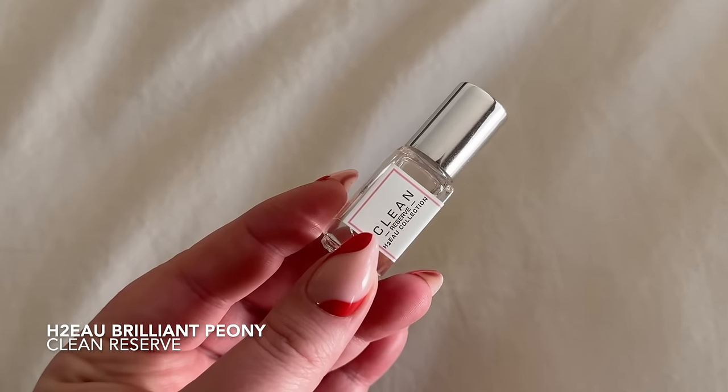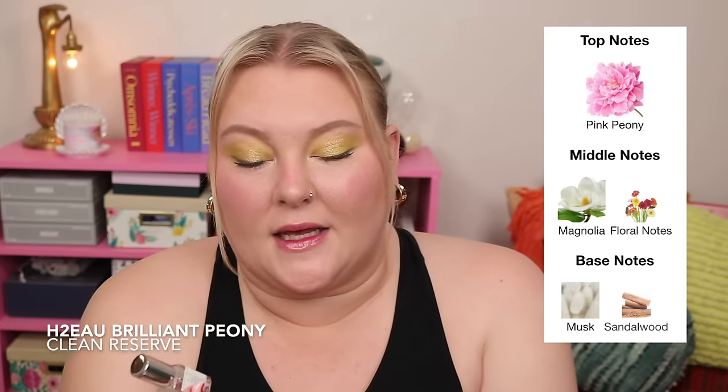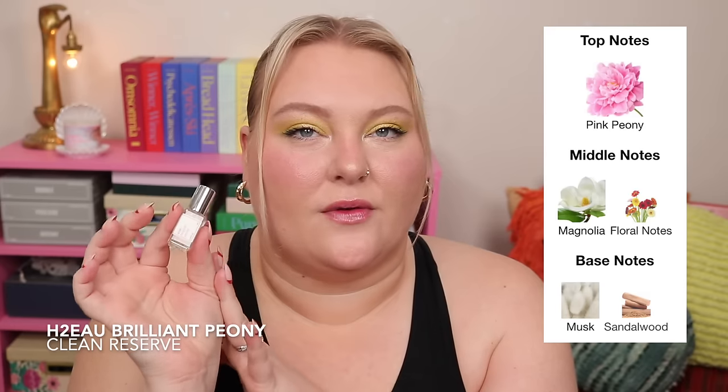I also have a sample from Clean Reserve. They recently came out with an H2O line of about five fragrances, and personally I'm not really into any of them. This one, Brilliant Peony, is watery and floral — not really for me. I don't normally go for something with peony in the name. If you like florals for spring or the Clean fresh-watery fragrance type, it might be one to check out. That aesthetic definitely runs through the whole collection.